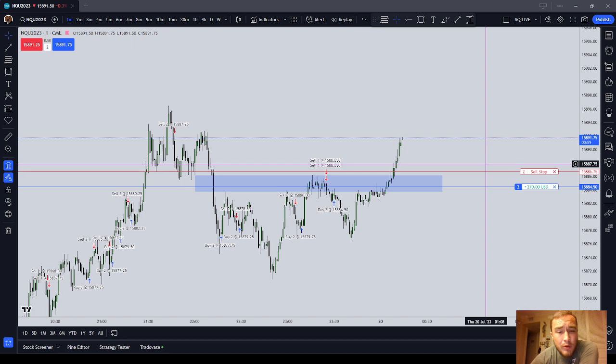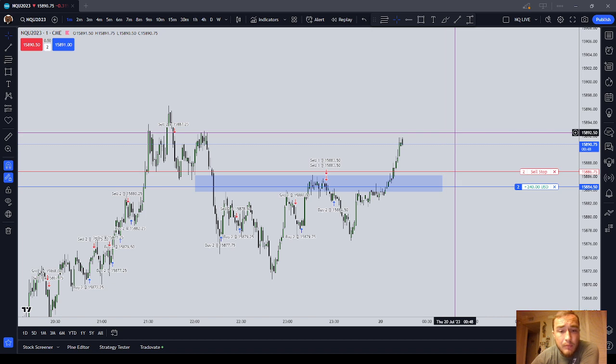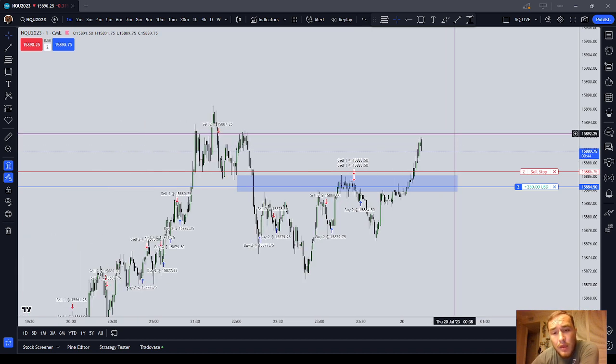Why do I use pretty aggressive break-even stops? I only have a $3,000 daily loss limit, so I really cannot afford that much drawdown, not on a full-size NASDAQ. This thing can move against me a lot, very quickly. If I had $150,000 and could trade my own money, I probably wouldn't be as aggressive with the break-even stops.